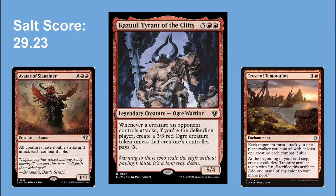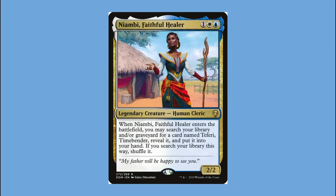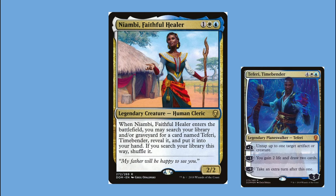Next up is my Niambi, Faithful Healer deck. I built this out of fear that people would get annoyed that all my commanders were planeswalkers. One friend complained that 'real Commander' involved creature commanders. So Niambi is a creature in the command zone, but the whole point is I can cast her and then fetch a Teferi from my deck to play with — just like my mono-blue Teferi deck. This is my first multi-color deck on the list, which I saw as a counterpart to my Kazuul deck.